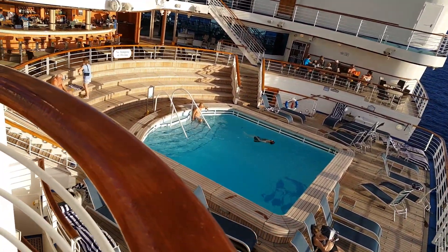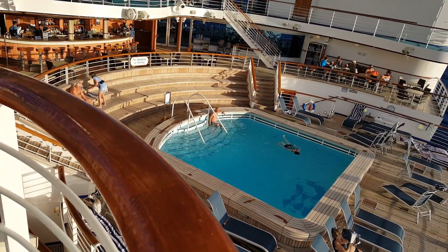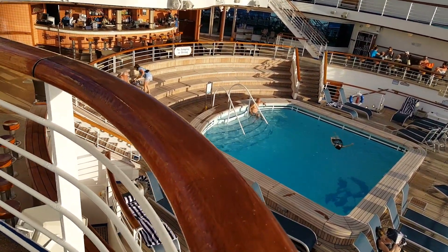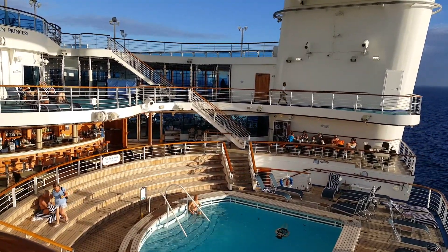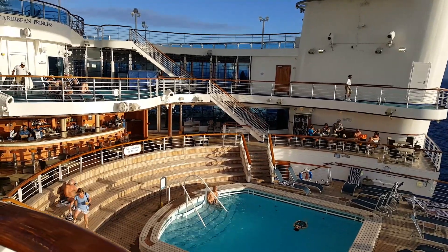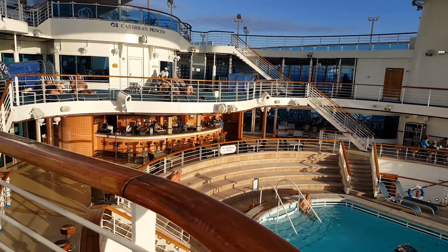This is the little adults-only pool and we are up one level of stairs — those stairs right there are on either side. There's a sitting area and a bar with wonderful staff.